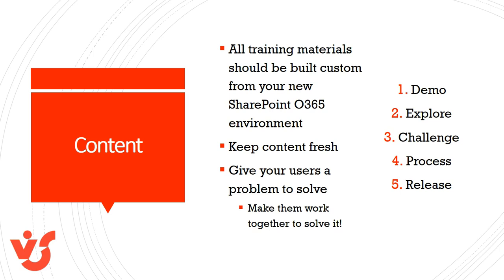Training materials and content need to be quality. All training materials should be built custom from your new SharePoint Office 365 environment. Keep content fresh. Give your users a problem to solve, then make them work together to solve it. As a general rule, build a training regimen that first demos the new SharePoint Office 365 environment, then builds time for your users to explore the new site. After they've been given the basics, create a challenge that engages your users while forcing them to utilize the new SharePoint tools in a collaborative team environment. With your users fully engaged, run through the processes start to finish. Finally, release your users into their new environment.